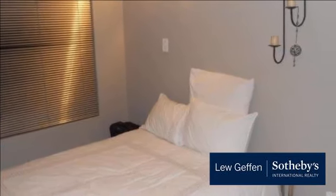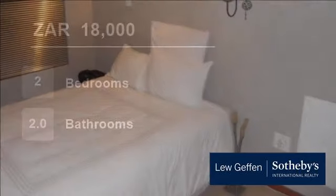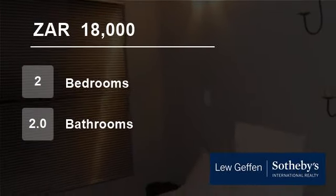For more information on this property or to arrange a viewing, please contact us at www.gortrain.com. Thank you.